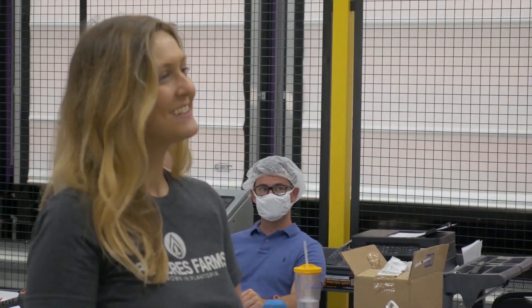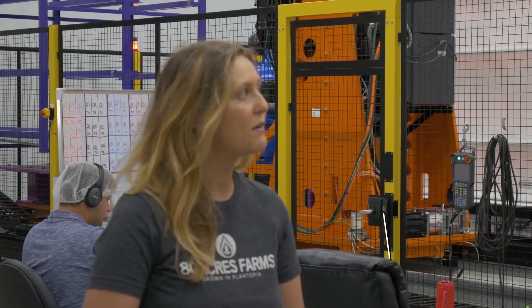Hey Liz! Good to see you. Thanks for inviting me out here. So tell me, how do you guys grow food indoors? All the plants that grow in here are built in a perfect environment — we're able to control the CO2 level, the amount of nutrients going into our water, and the humidity as well.